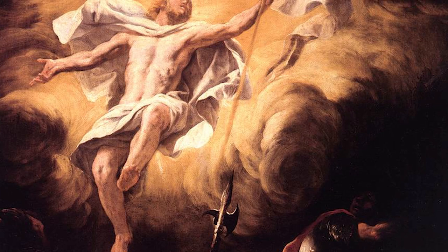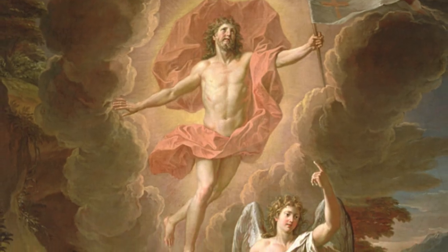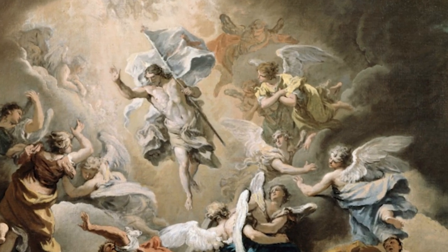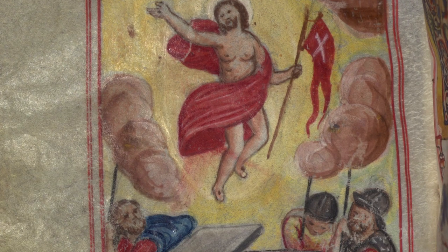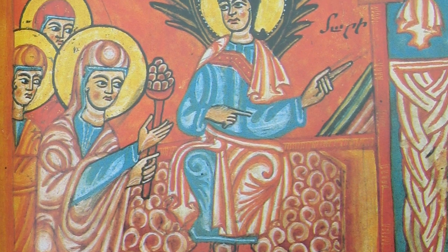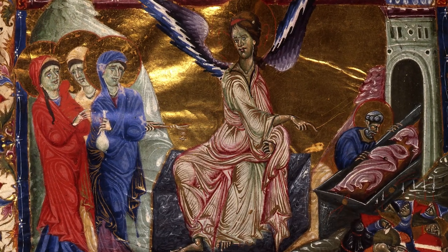Many of us have seen romantic European paintings of the Easter event, where Jesus is robed in white, hovering above the ground, his hands held high, sometimes holding a flag of victory — we may have even seen paintings like this hanging in our own churches. But authentic Armenian Easter icons do not depict Jesus at all. They portray the women, the angels, and the empty tomb. There is no sign of Jesus.